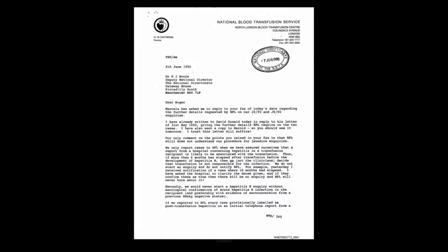This is a letter from you to Dr. Moore, deputy national director, 6th of June 1990. There is some correspondence from around this time about issues relating to BPL and investigations of possible cases of post-transfusion hepatitis. It refers to further details having been requested by BPL in two particular inquiries. In the third paragraph you say effectively that BPL still does not understand your procedure for jaundice inquiries.